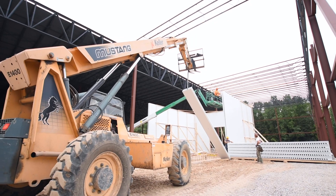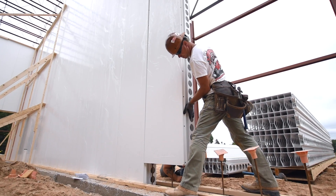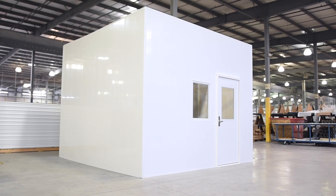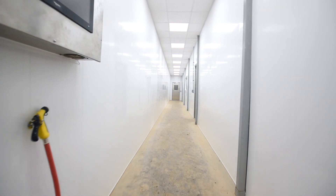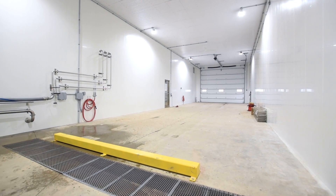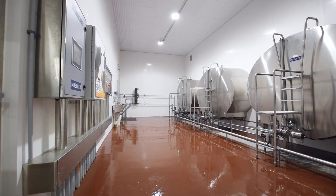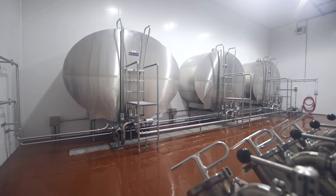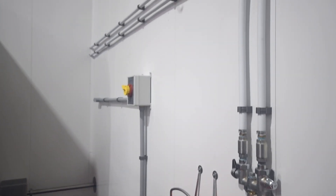The ExtraTech forms can be used in a variety of industries including agriculture, food processing, car and truck washes, cannabis grow rooms, laboratories, clean rooms, restrooms, and many other types of facilities. These forms are ideal for construction of any building that will have a wet, high humidity environment and must be cleaned daily for sanitary purposes. These panels will never rot, rust, or corrode and maintain an easy to clean surface.